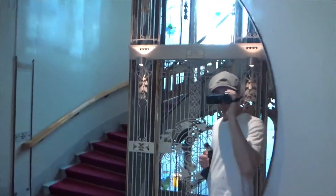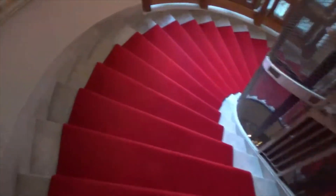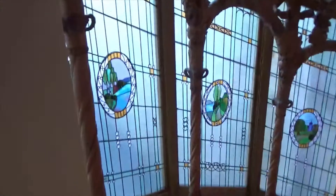Fancy mirror. Fancy elevator. Fancy staircase. Fancy window paintings. Got a cocktail bar with fancy paintings.